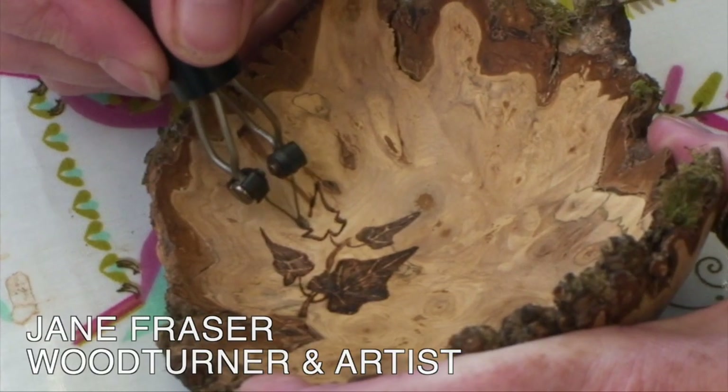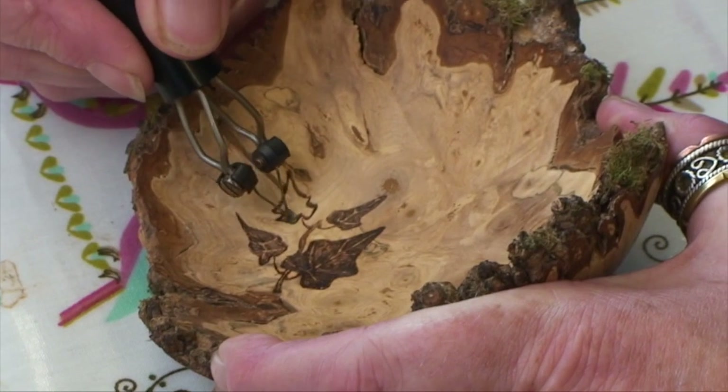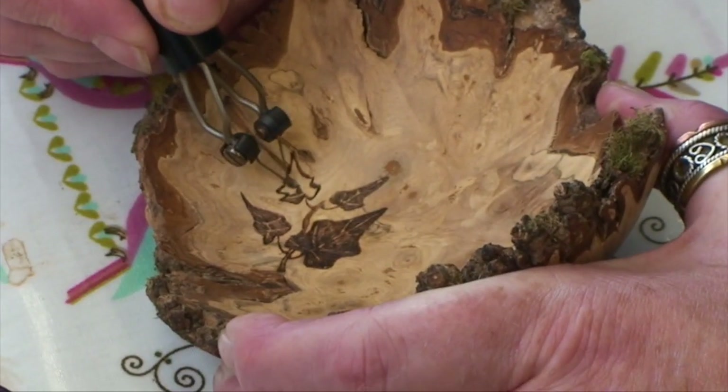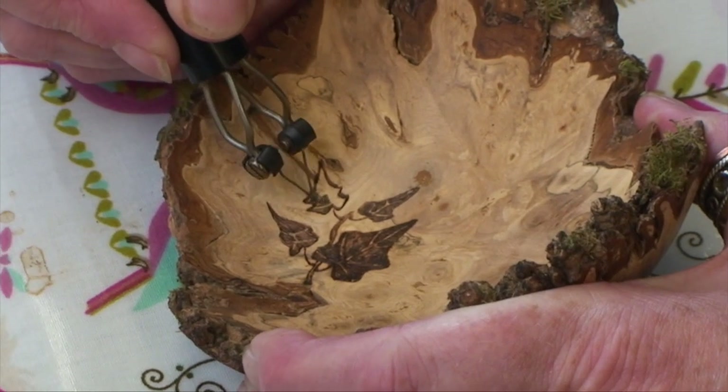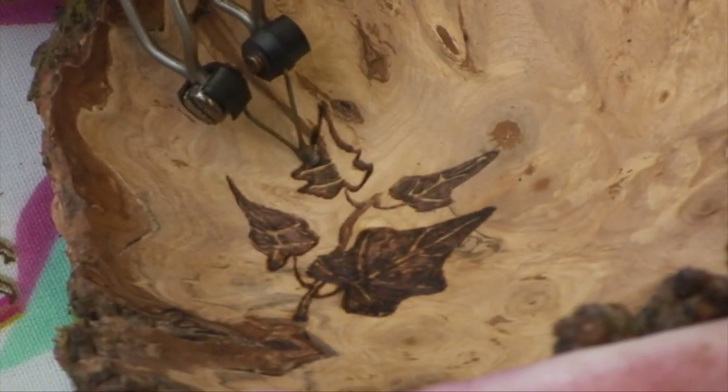I'm Jane Fraser and I'm an artist who specialises in woodturning and freehand pyrography. I was brought up in Glenapp Estate near Ballantrae where my parents, who were both artists, loved to use the wood which was available in the forests and the beaches nearby. Because I've been surrounded by wood throughout my life, I feel a natural affinity with it.